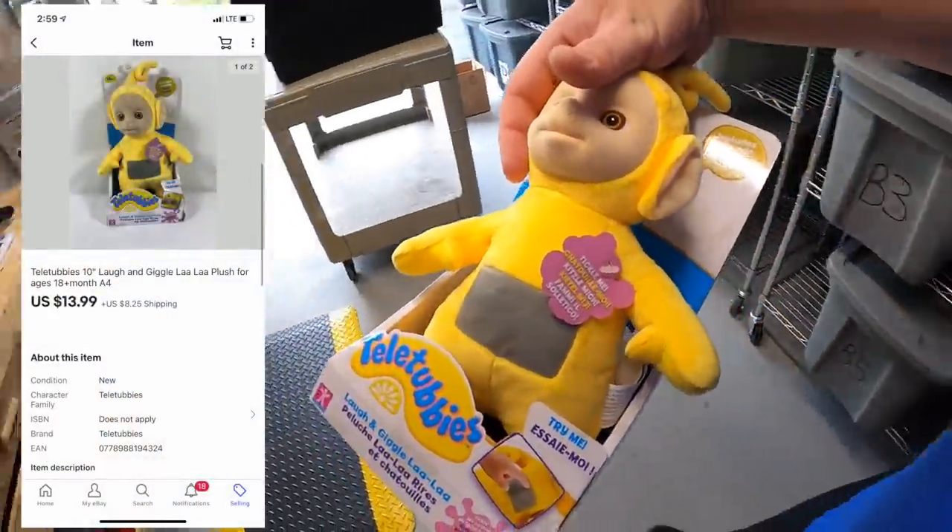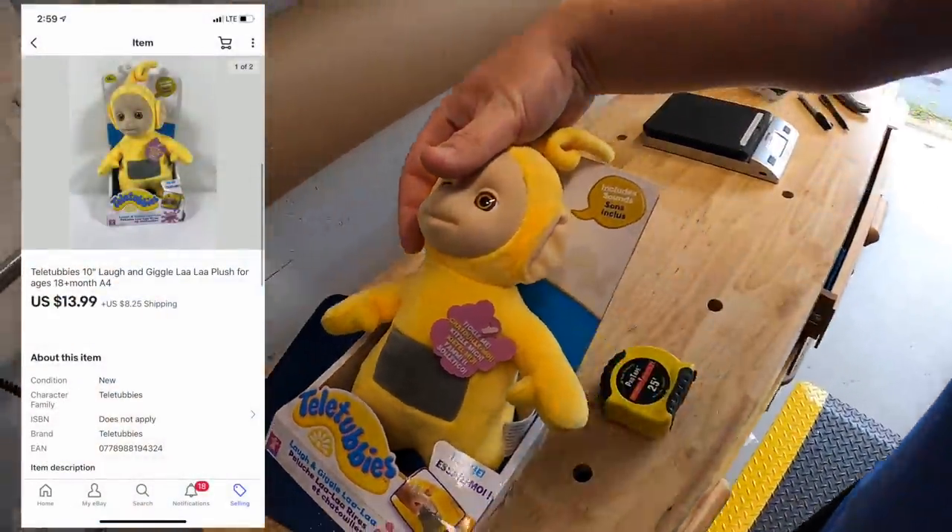First thing is over here at A4. This is a Teletubbies doll — the last one I have. This sold for $13.99 plus shipping.